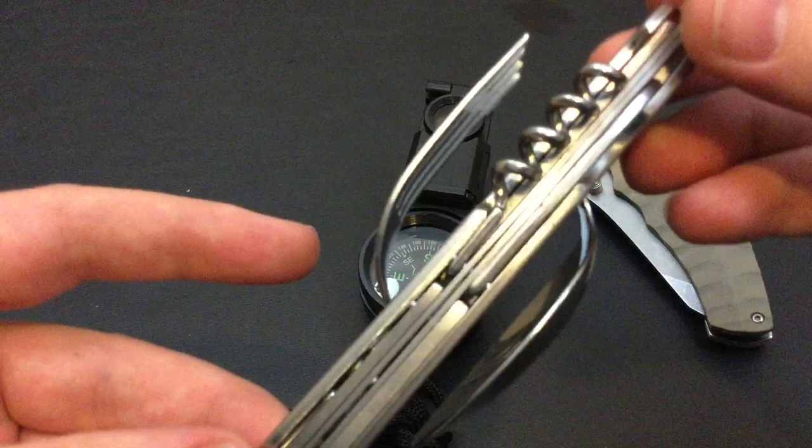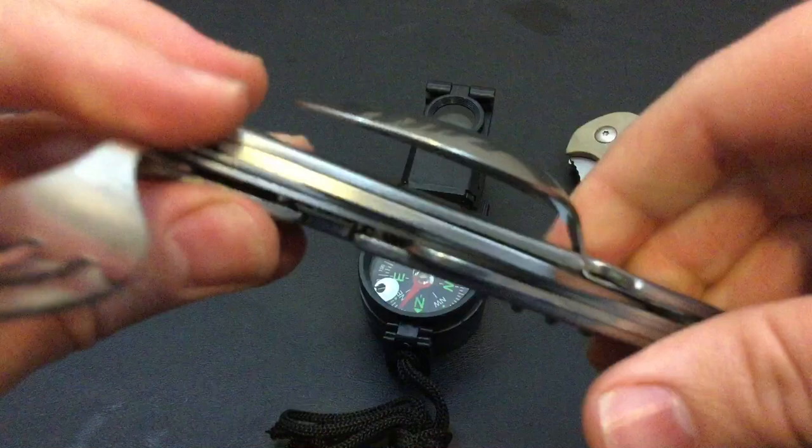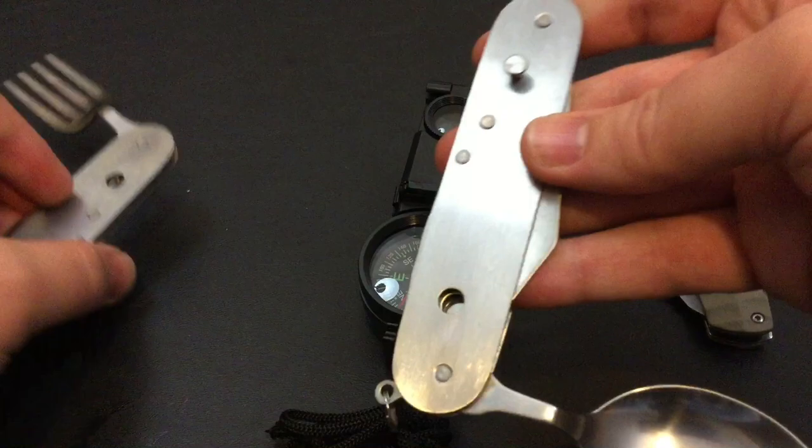What you can do to de-awkwardize it is open it up halfway and then you can separate these two pieces. These two pieces are separated. It's a very neat idea, but it's just so weird.